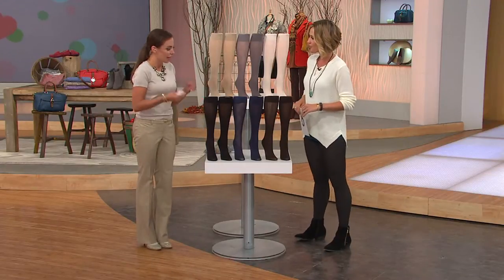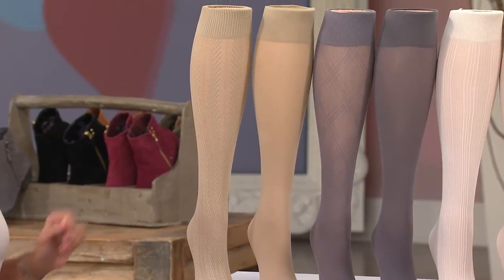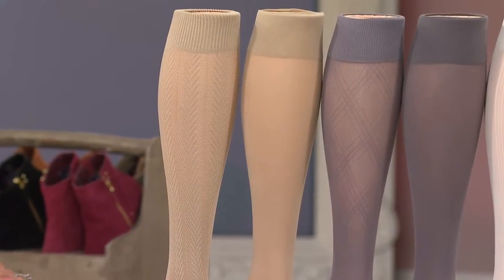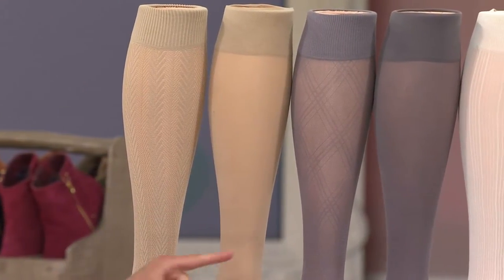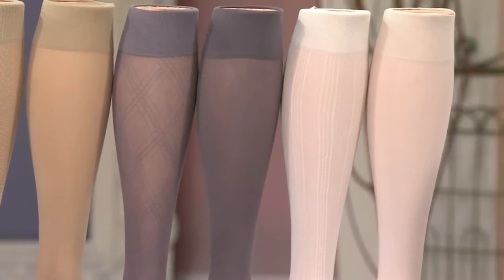We have six pairs total — three patterns and three solids. Starting with the khaki herringbone — really great classic right there — khaki solid, gray diamond, gray solid, ivory pinstripe, ivory solid.